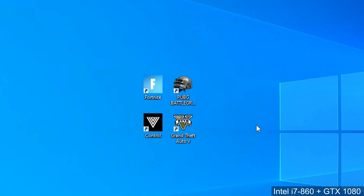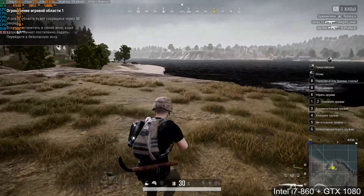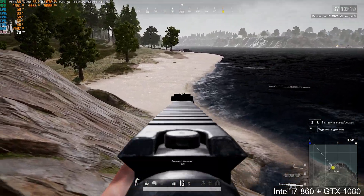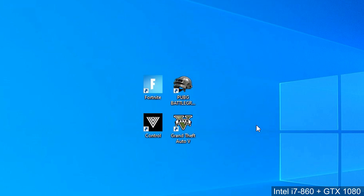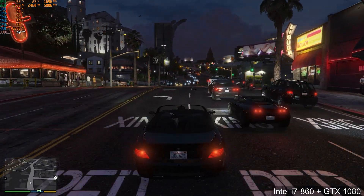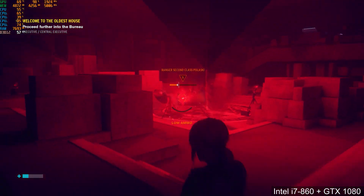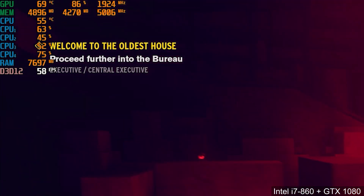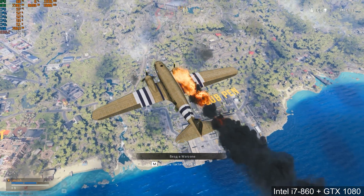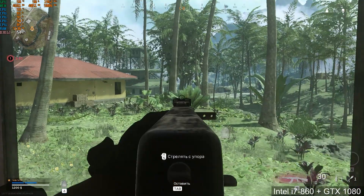Let's try PUBG on ultra settings — we have 200 FPS in the lobby and 80 FPS average. CPU is not loaded at 100 percent this time; it seems Fortnite uses much more CPU than PUBG. Let's try GTA 5 on ultra settings — we have over 40 FPS. Let's try Control on ultra settings — we have almost 60 FPS and the CPU is not loaded at 100 percent either. What about Call of Duty? An error appeared but I solved it — we have 60 FPS, though the game crashed once. After restarting we have 50 FPS average, and you can play without major problems.